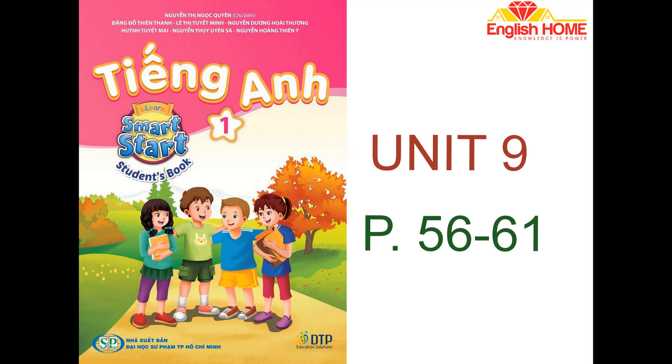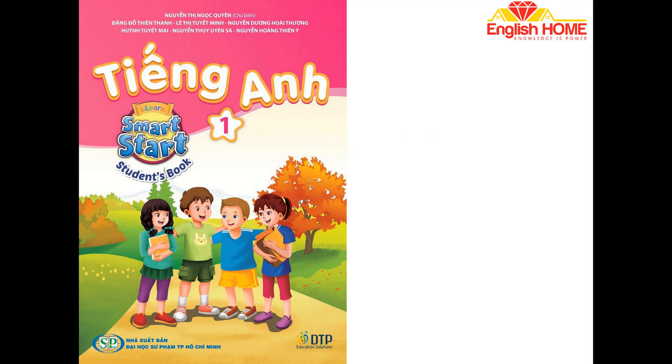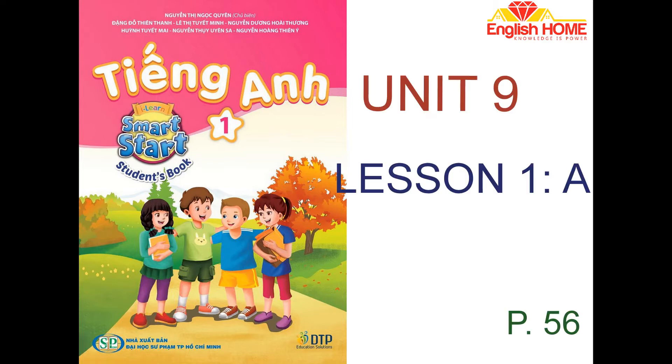Unit 9. Toys. Lesson 1. A. Listen and point. Repeat.